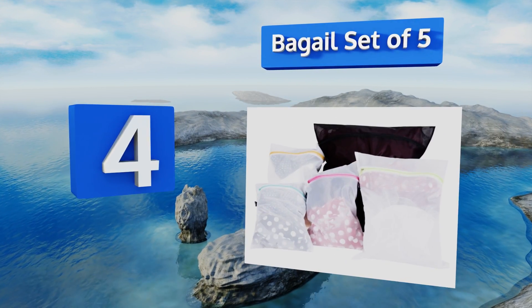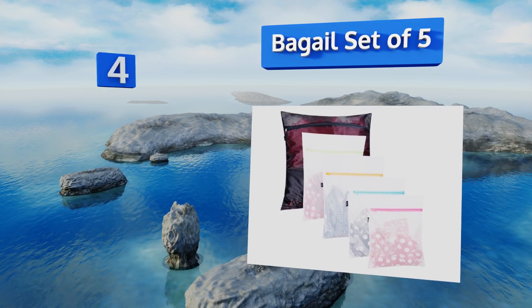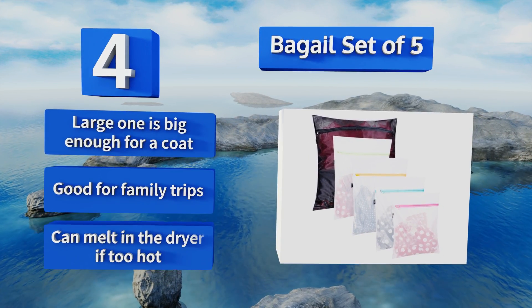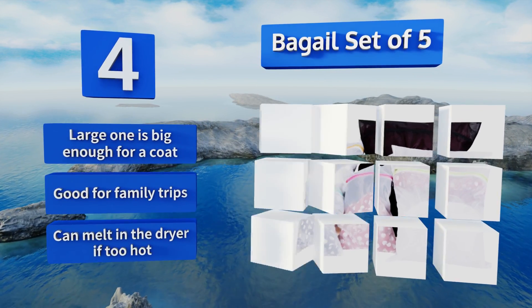At number four, with the Bagail set of five you'll be able to separate your dirty clothes easily, and because each is see-through you won't have to open them up and rummage around to find what you need. The smaller ones also double as lingerie bags for the washing machine. The largest one is big enough for a coat, so these are good for family trips. However, they can melt in the dryer if it's too hot.